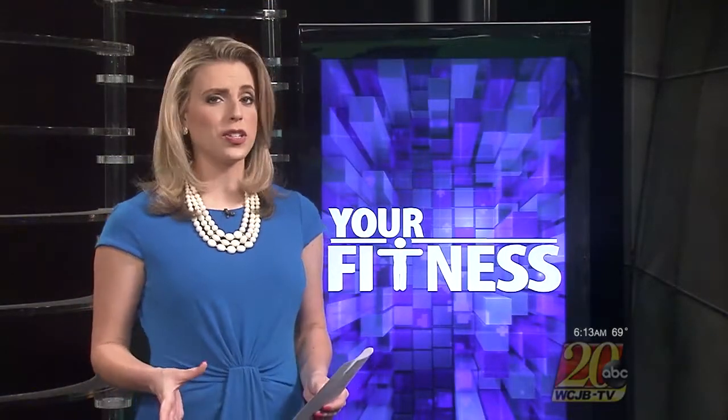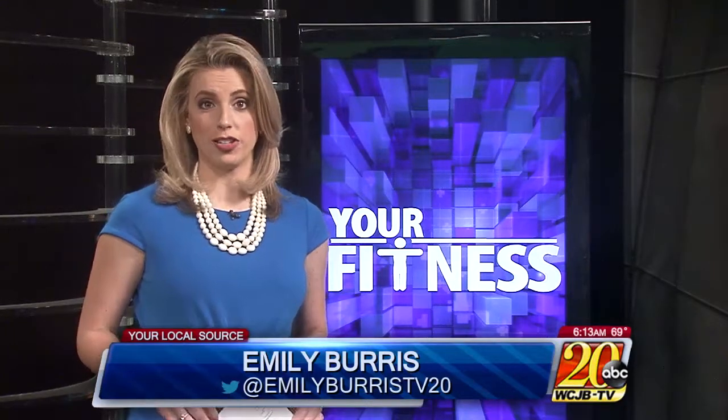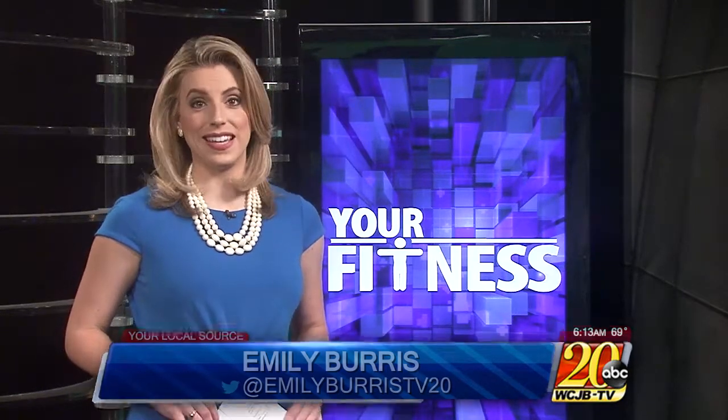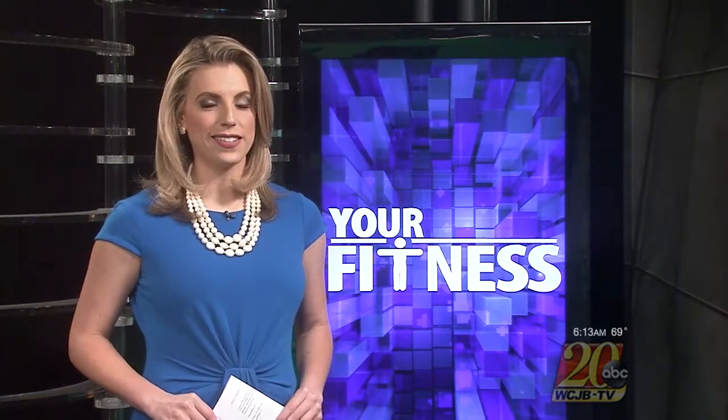When you're trying to lose weight, motivation can be hard to come by, especially when the number on the scale won't budge. But new technology is making it easier to track your progress by creating images of your changes in 3D. I decided to see for myself what the Fit 3D system was like. Take a look.